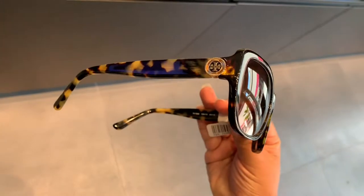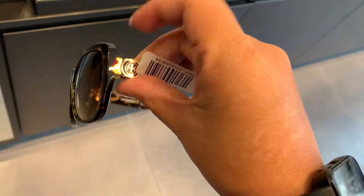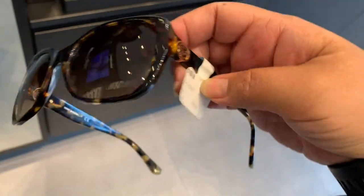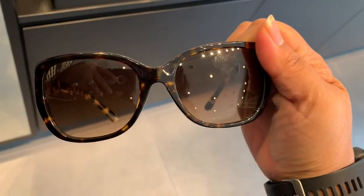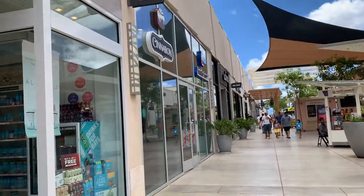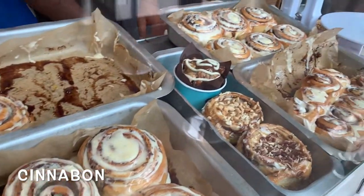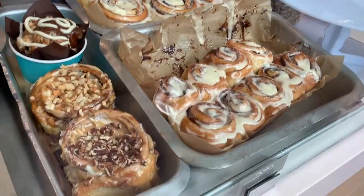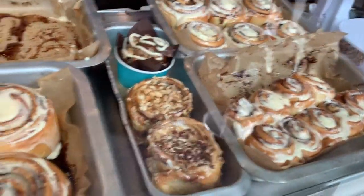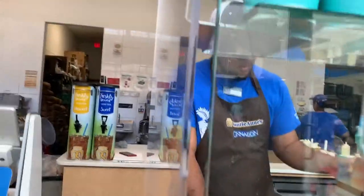We decided to go to a couple of places, like Sunglass Hut. I looked at these really cute — I believe Tory Burch — sunglasses. They were very cute, but I wasn't willing to pay that price since I tend to lose them. We did end up going to get desserts, of course — we got a Cinnabon pecan, and it was delicious. It is my favorite flavor.